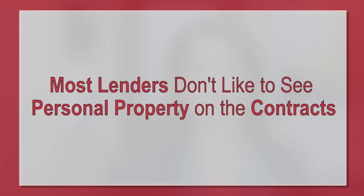Next, talk to your lender. If the seller agrees to include big-ticket items that are personal property, then the lender needs to know. Depending on the type of loan you have, it could affect the appraisal or change the value of the property. Some lenders don't want to see personal property — which is not real estate and can be removable — on the contract.